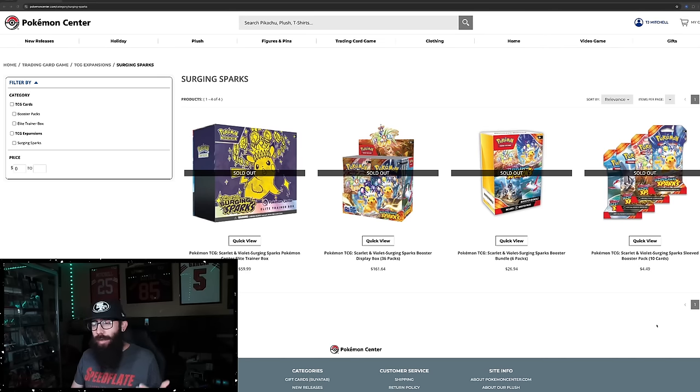The newest Pokemon set, Surging Sparks, is officially released. I got a message from the Discord server that woke me up this morning saying that the Pokemon Center ETBs were in stock. When I went over to the Pokemon Center, though, it showed that everything was sold out.